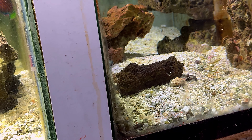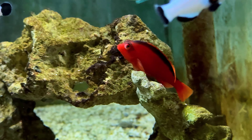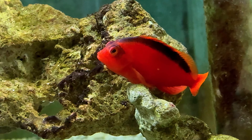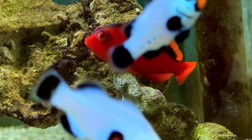I believe that's another wrasse there — I just don't know the name of it, let me know in the comments if you know. And like at the beginning of the video, there's that hawkfish just chilling. I wish I had one of these — it was sitting there watching me more than I was watching him.